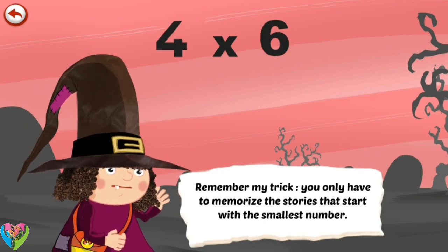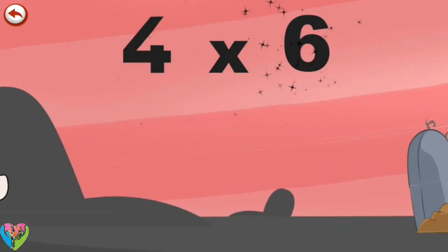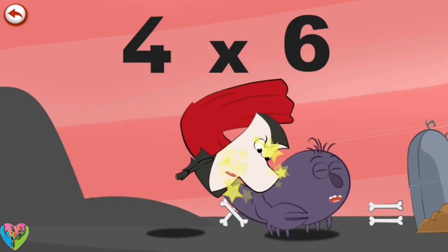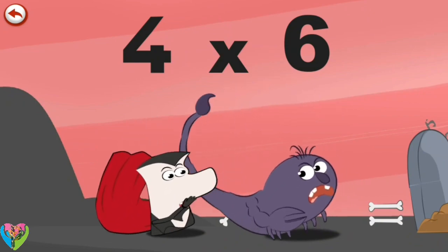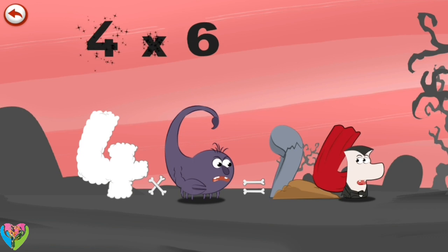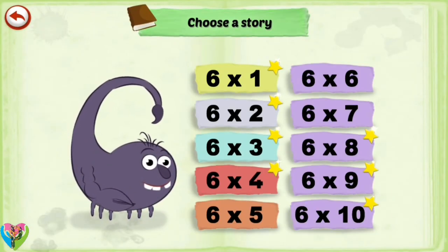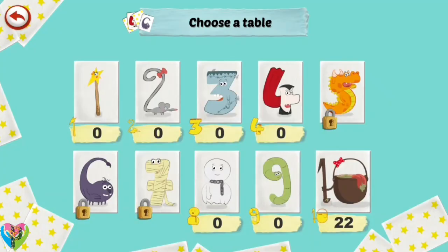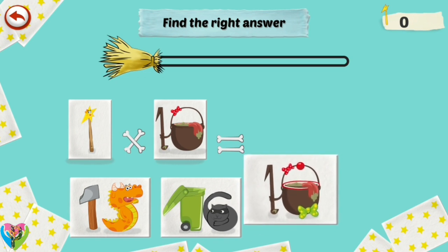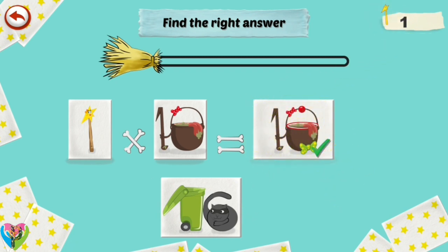Remember my trick, you only have to memorise the stories that start with the smallest number. What's the story of 4 times 6? When Vamp4 sees Scorpie 6's tasty tail, he can't help taking a bite out of it. Curiously, Scorpie 6 hits him with his tail. Vamp4 flies through the air and lands on a tombstone, which he breaks in the shape of a 2. 4 times 6 is 24.